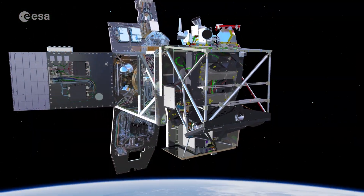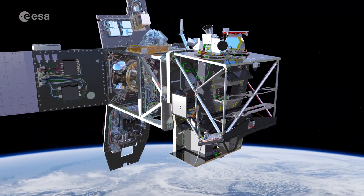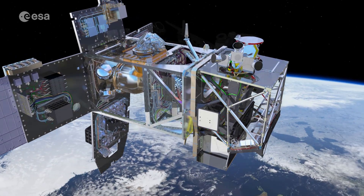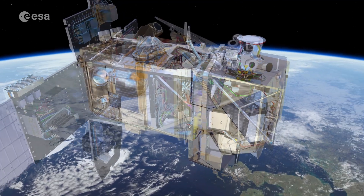Satellite data from the Copernicus Sentinel-2 mission can track the growth and spread of harmful algal blooms. This is useful in order to alert and mitigate against damaging impacts for tourism and fishing industries.